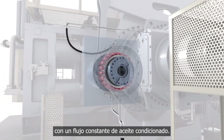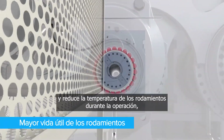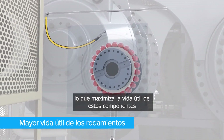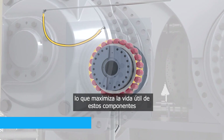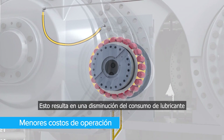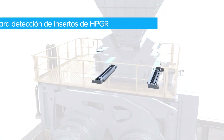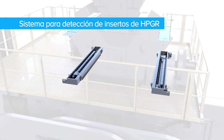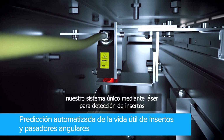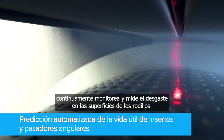Higher machine loads can be achieved by lubricating the bearings with a constant flow of conditioned oil. This steady flow quickly removes any grit and reduces bearing temperatures during operation, maximizing the service life of these components. As a result, lubricant consumption and environmental impact are reduced while the machine is operating.